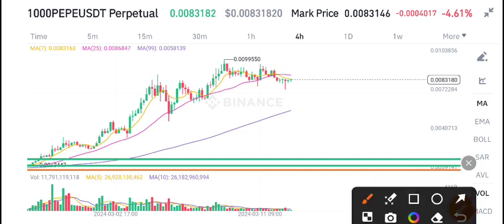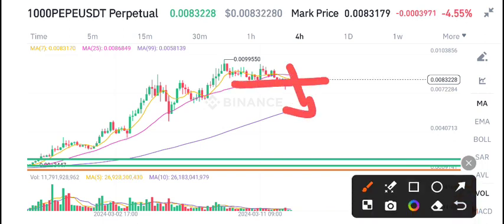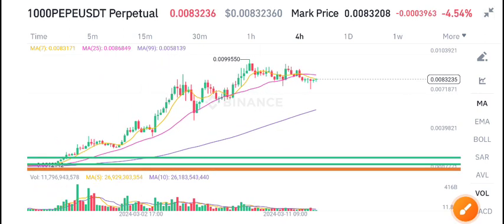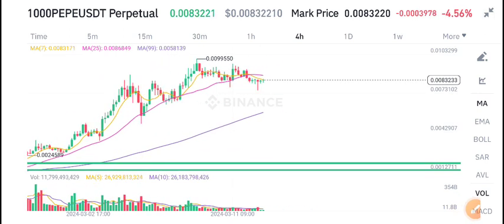I recommend opening a sell position. Here we can see the possibilities of a sell. What's your opinion? Please tell me in the comment box, and for more latest updates stay tuned and stay active on the Telegram group.